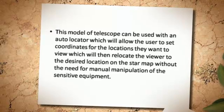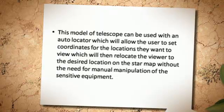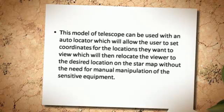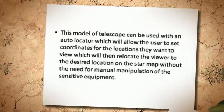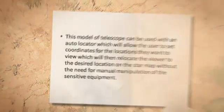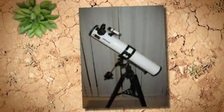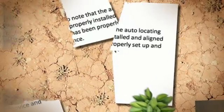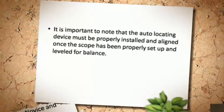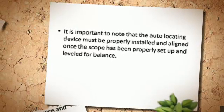This model of telescope can be used with an auto-locator, which will allow the user to set coordinates for the locations they want to view, which will then relocate the viewer to the desired location on the star map, without the need for manual manipulation of the sensitive equipment. It is important to note that the auto-locating device must be properly installed and aligned once the scope has been properly set up and leveled for balance.